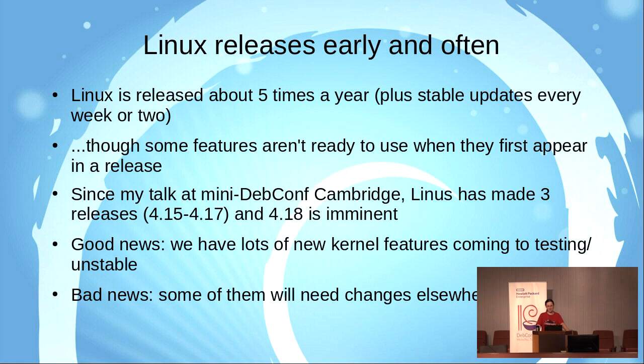As you might know, Linux releases early and often — about five times a year in fact — with stable updates and bug fixes even more often, every week or so. Sometimes when features appear in the kernel, they aren't quite ready; there are bits missing which may be filled in in a later release. Sometimes they also require some support from user space packages and other changes in distributions.